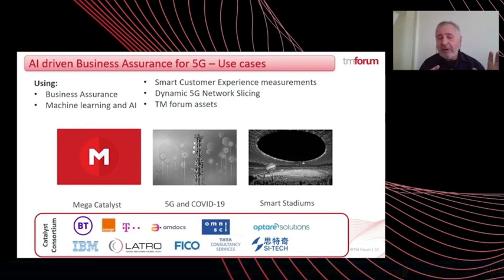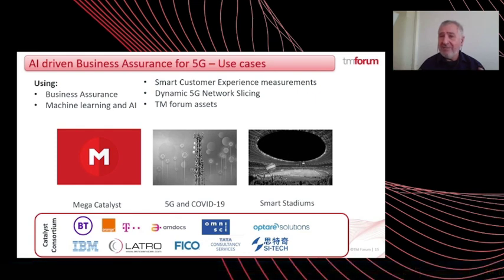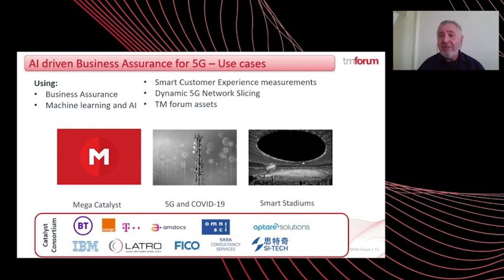In the AI-driven business assurance for 5G catalyst, apart from the Mega Catalyst just described, we implemented two additional use cases. Common to all three use cases are innovations in business assurance using a lot of machine learning and AI, real-time measurements of customer experience, and capabilities of dynamic 5G slicing. The two additional use cases are: first, healthcare at home for patients — regretfully very relevant these days — and second, big events in big stadiums. It is very easy to deliver all three very different use cases using the same technologies, because we are using standards and APIs of the TM Forum.